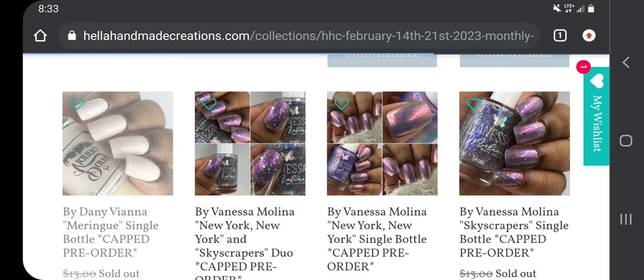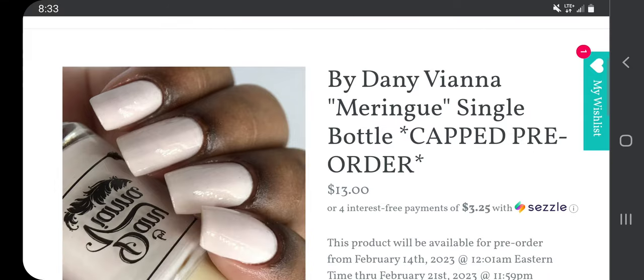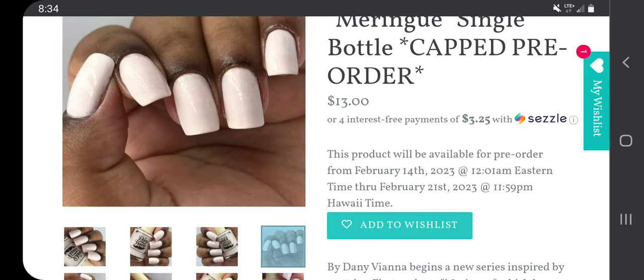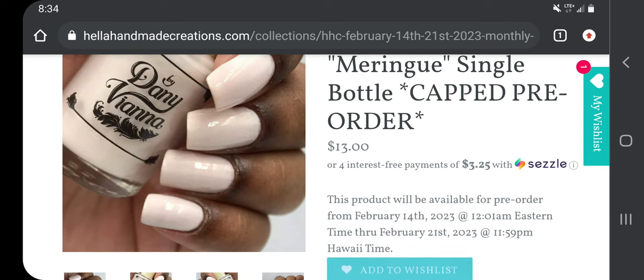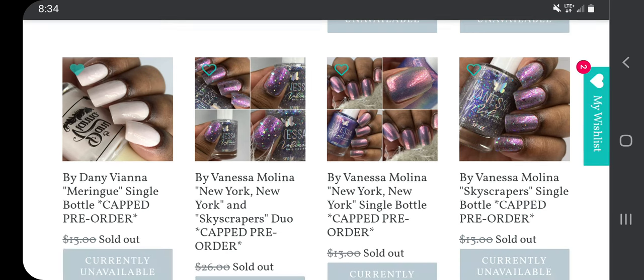Oh, this is really pretty — Danny Vienna 'Meringue,' $13 for a 100-bottle cap. Danny Vienna begins a new series inspired by pastries; first we have 'Meringue,' which has a white crelly base with peach aurora shimmer, inspired by pavlovas. I think it's so pretty and I'm going to put this on my wish list, but I feel like this will probably get deleted because I think I have something similar that leans this pinker color.